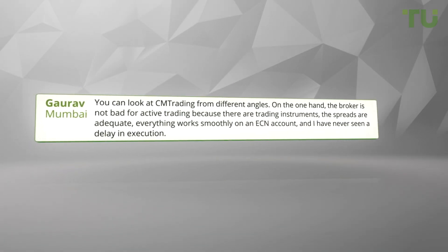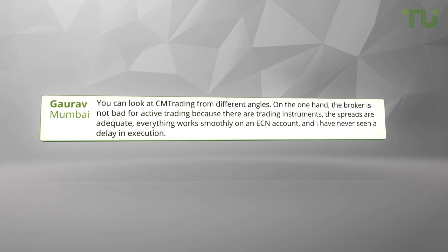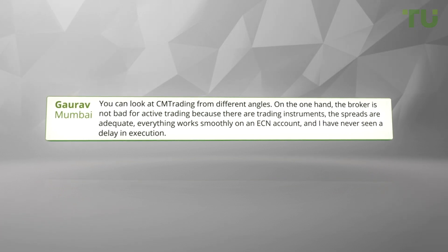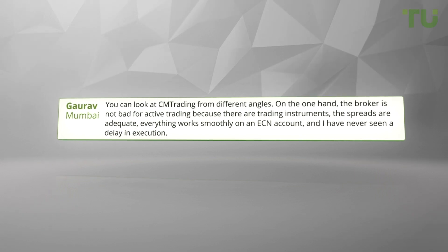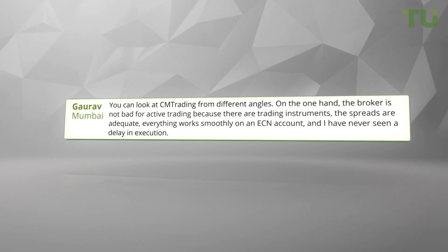You can look at CM Trading from different angles. On the one hand, the broker is not bad for active trading — there are trading instruments, the spreads are adequate, everything works smoothly on an ECN account, and I have never seen a delay in execution.